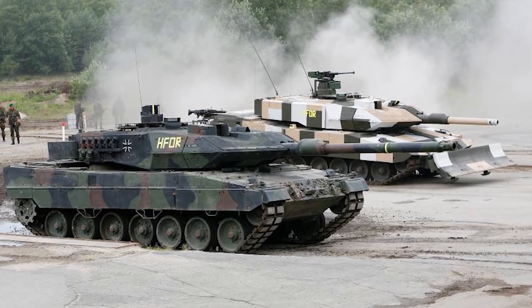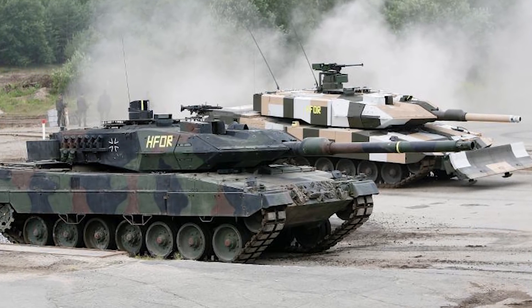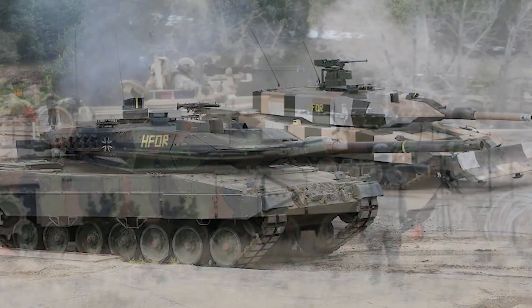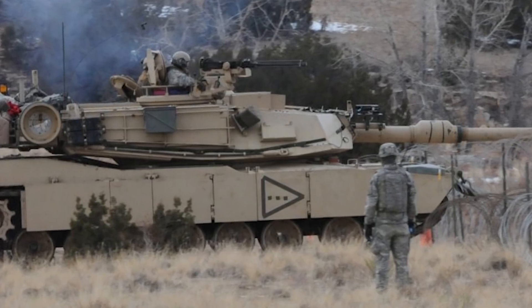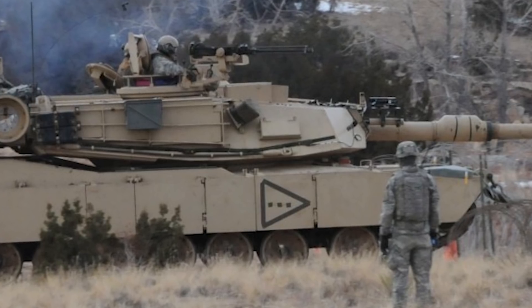When it comes to cost, a Leopard 2A6 in 2007 came in at 5.74 million dollars, whereas an M1A2 in 1999 came in at 6.21 million US dollars.